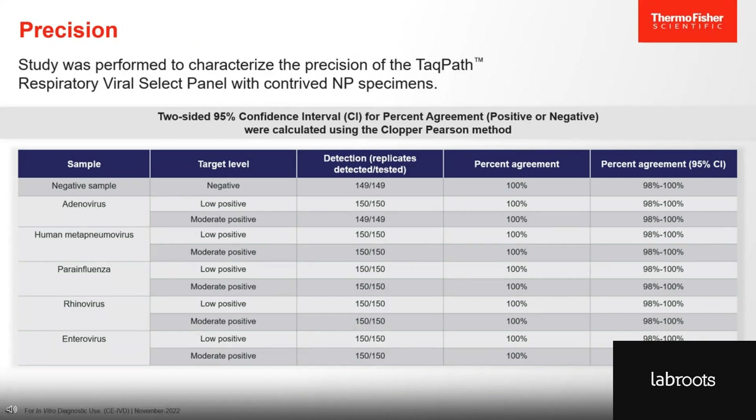We also performed a precision study to demonstrate that the test performs independently of the laboratory, the operator, or the time of testing. In this study, we tested samples at either a low or moderate viral titer, at three different laboratories and two different operators per laboratory. Each operator tested all three samples on five different days. The percent agreement column highlights the results — we had 100% agreement between all tests, all labs, all operators, and all days.